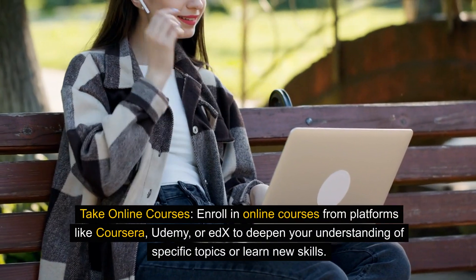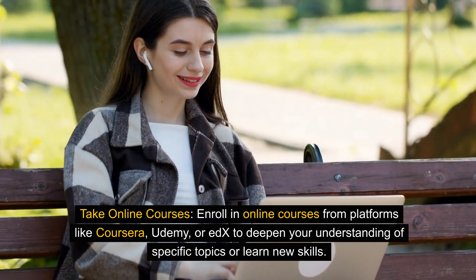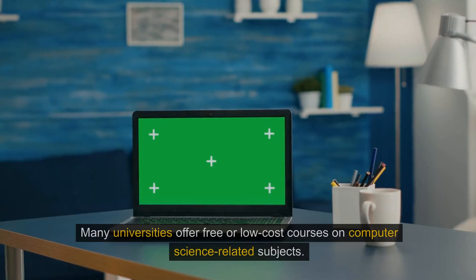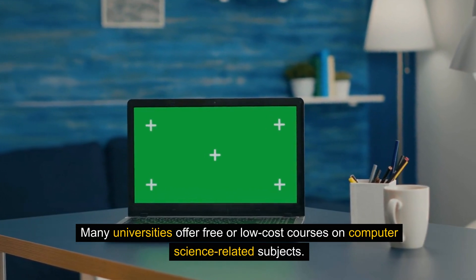Take online courses. Enroll in online courses from platforms like Coursera, Udemy, or edX to deepen your understanding of specific topics or learn new skills. Many universities offer free or low-cost courses on computer science-related subjects.